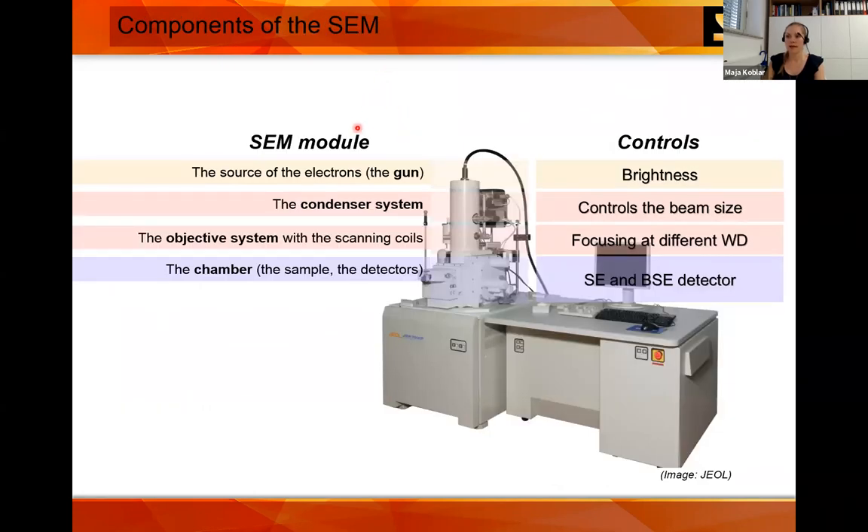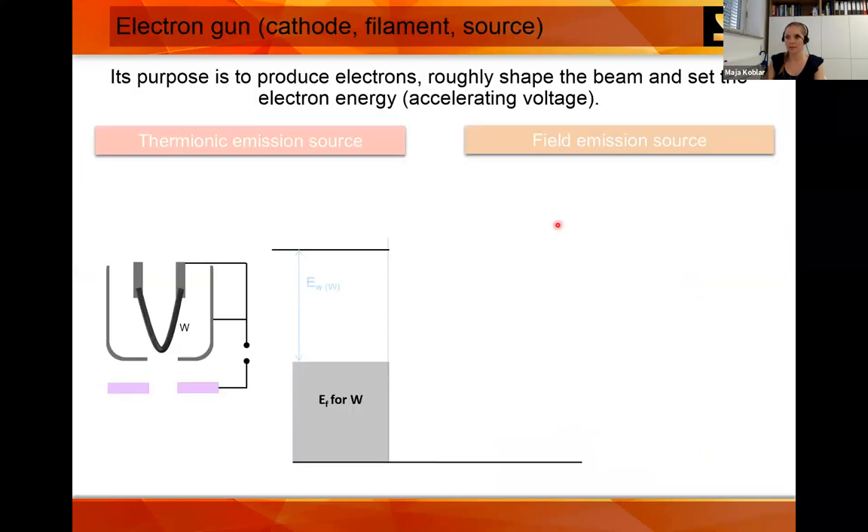The components of the SEM are divided into four groups. First is the gun — the main consideration is brightness. Then you have the condenser system, which controls the spot of the beam. You have the objective system with scanning coils, which focuses at different working distances. And you have the chamber where you have the sample and the detectors. We will only talk about the secondary electron and backscatter detectors.